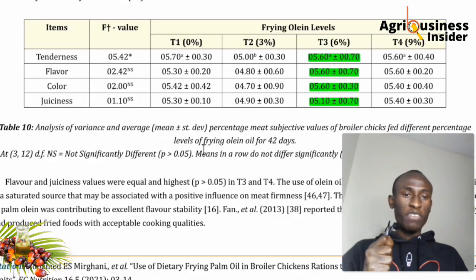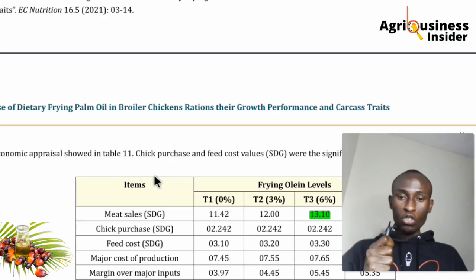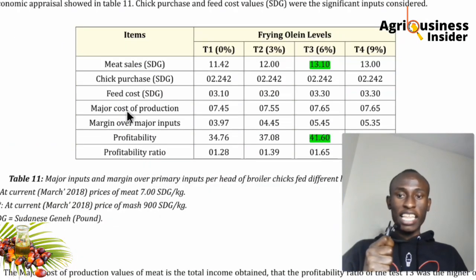Checking meat quality parameters — tenderness, flavor, color, and juiciness — the 6% inclusion level had the highest scores across all these attributes, which is paramount for consumers.